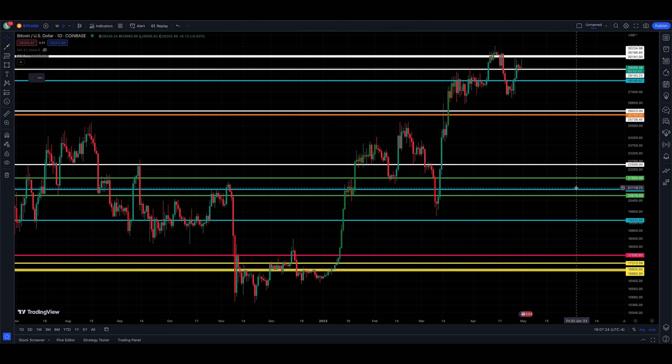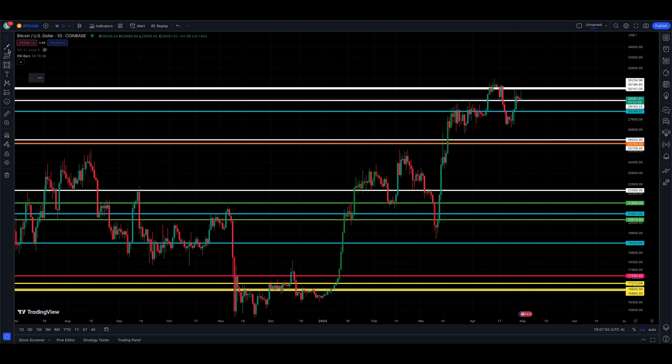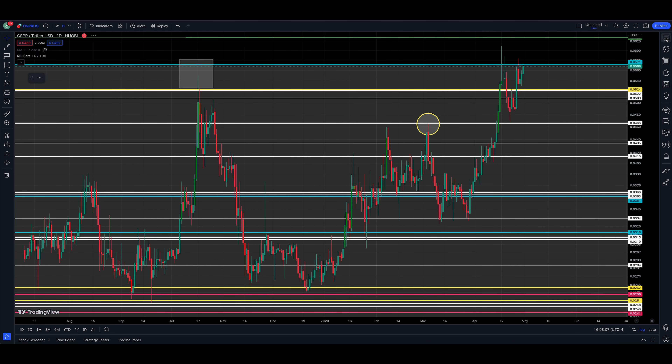There's definitely some resistance coming in above the market. Assuming Bitcoin can hold up, I think it's only a matter of time until we break out higher. If it can't hold, the top could be in — a lower high — and then we're heading lower into a lower low, which puts us below that 26.9 level and back into the mid-to-low 26s.